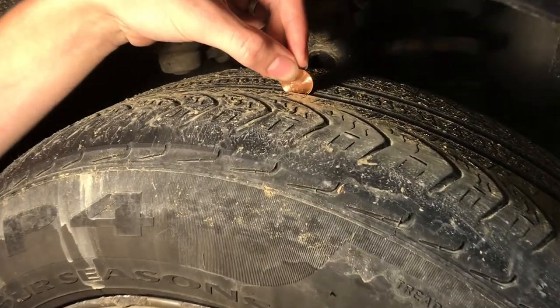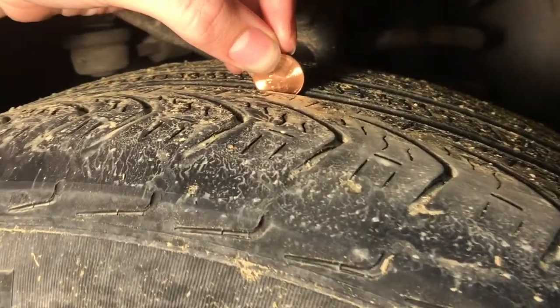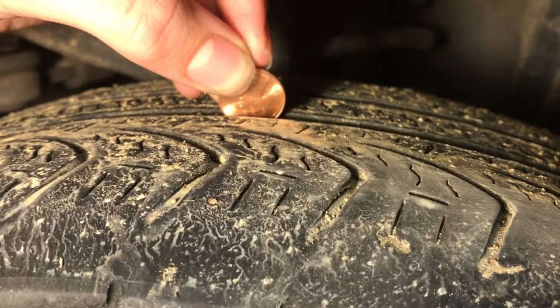Not sure if those tires are going to pass inspection? If the tread covers Lincoln's hair, your tires are good.